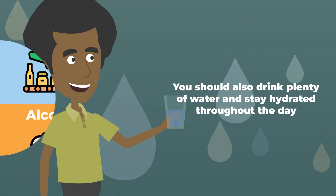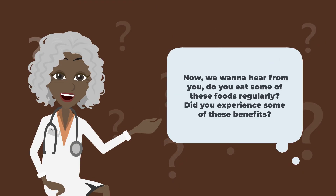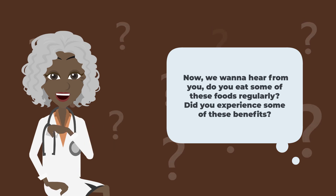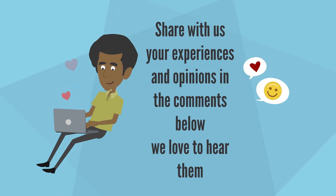You should also drink plenty of water and stay hydrated throughout the day. Remember to consult your doctor before making any changes to your diet or taking any supplements, especially if you have a pre-existing kidney condition or other health issues. Do you eat some of these foods regularly? Share your experiences and opinions in the comments below. Thanks for watching.